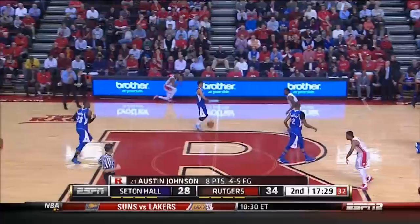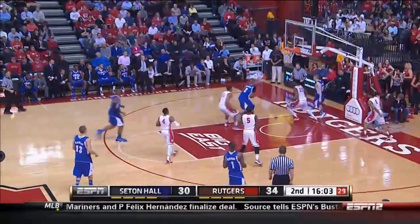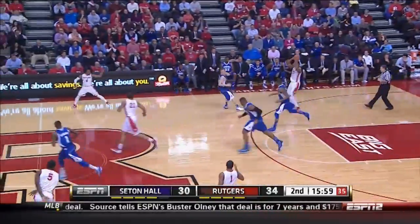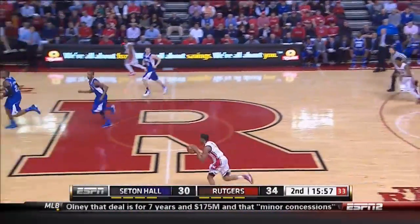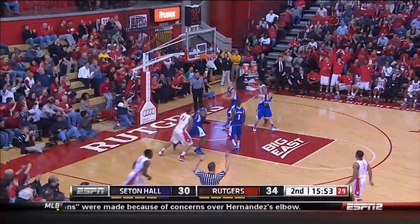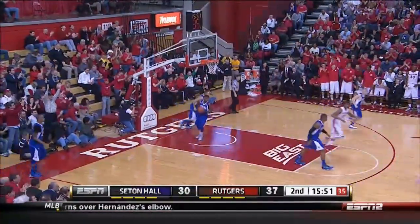He's got the steal. Johnson. Smythe on the floor. Johnson from behind just comes up with a stop. Good block that time. Good recovery by Rutgers on the transition. And Carter rattles in a three.